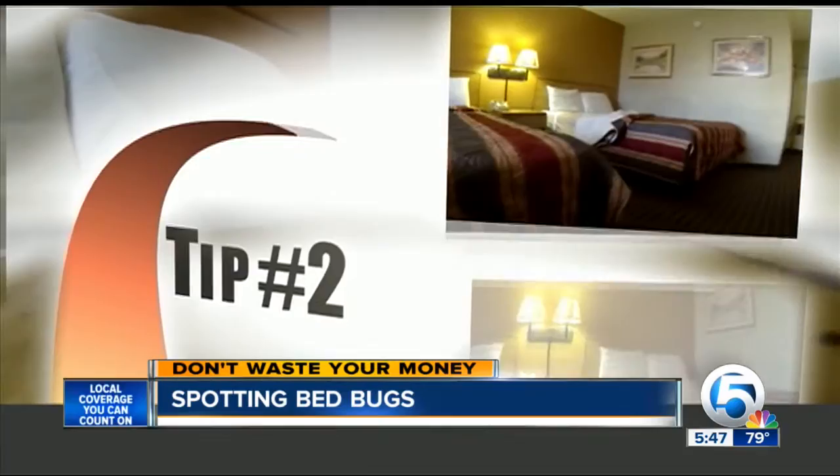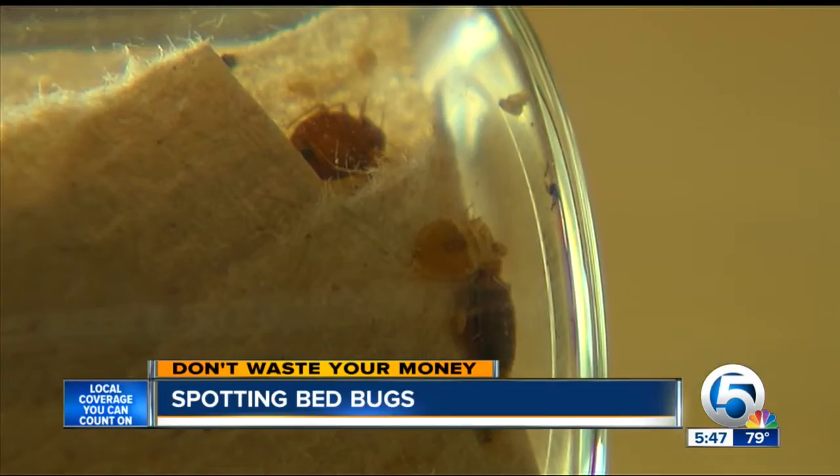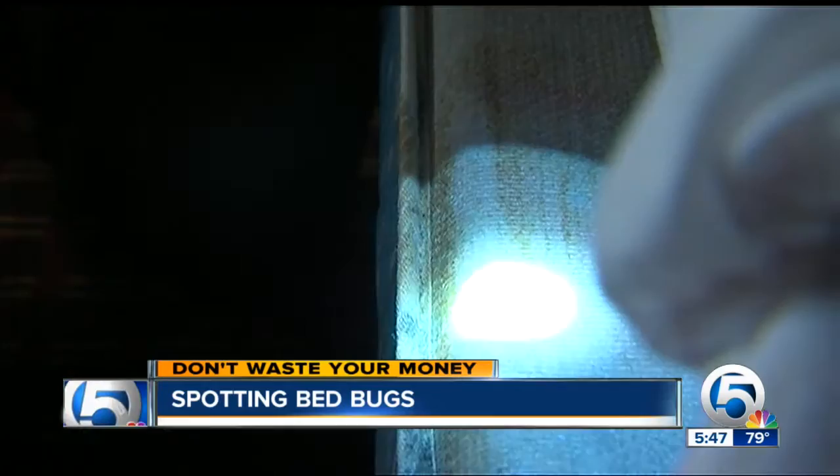Tip number two: inspect all beds, paying special attention to the white border around the mattress — the most common spot to find them. Kurt is looking for a tiny bug that looks like a small apple seed, or a reddish-brown stain, which would be the fecal matter of the bug itself.